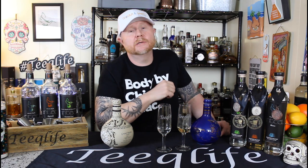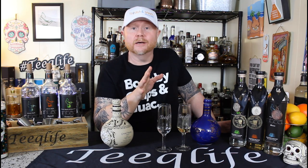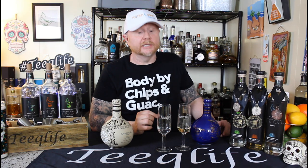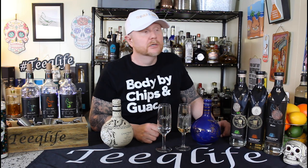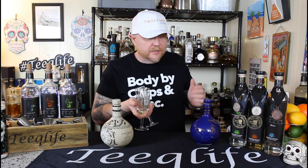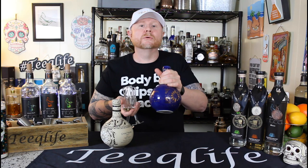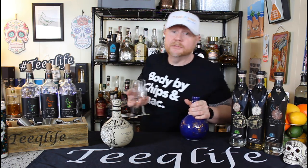That wraps up another episode of Something New here in the Teak Life Basement Bar — Grand Mayan Tequila with their Silver and Reposado. Outrageous. Like seriously, extremely good. I can't wait for the next episode — it's going to be a lot of fun. Thanks for watching. Life's too short to drink bad liquor. Choose wisely, my friends. We'll see you on the next episode. Cheers.